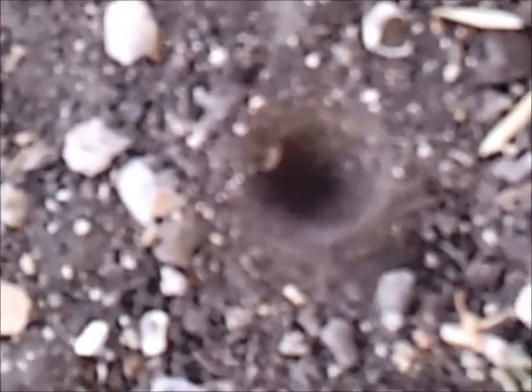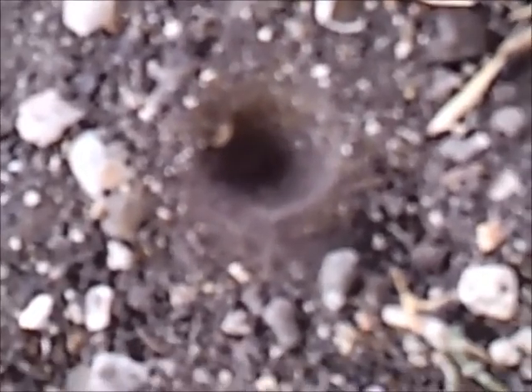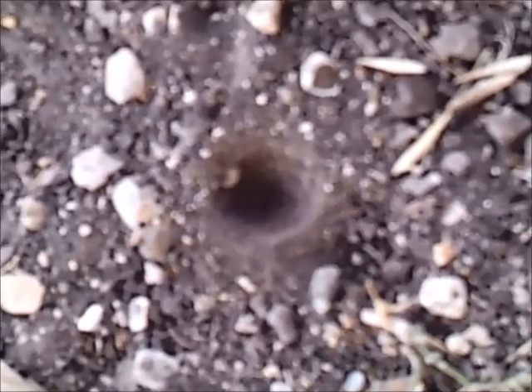I've never seen anything like that. This thing's just moving around in a circle, throwing dirt with a tail or something.